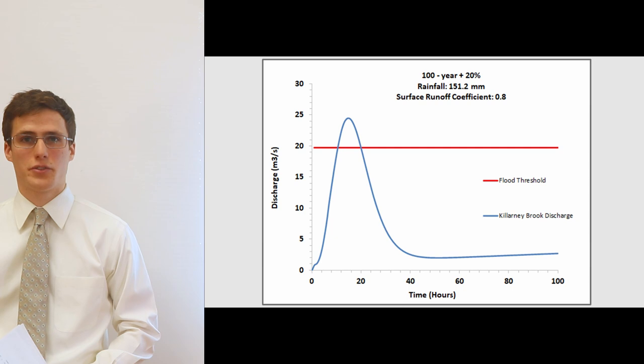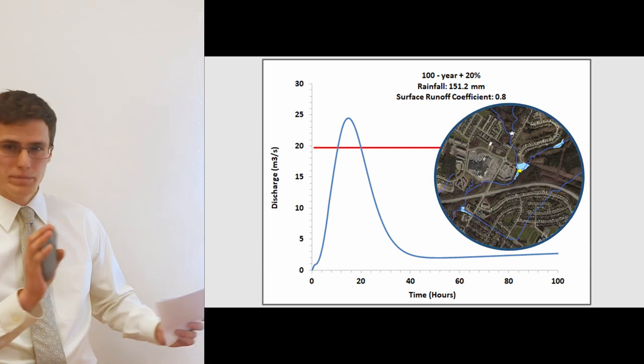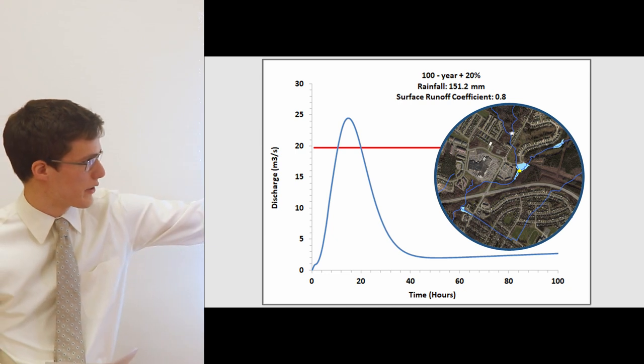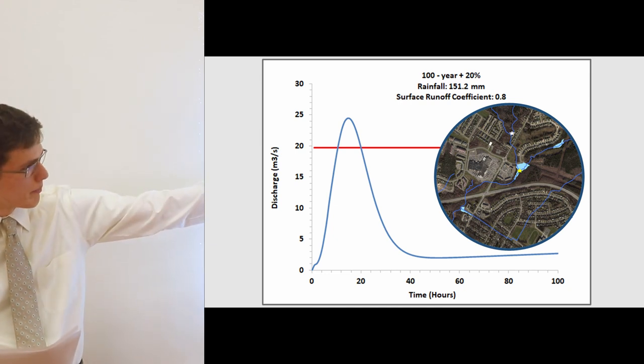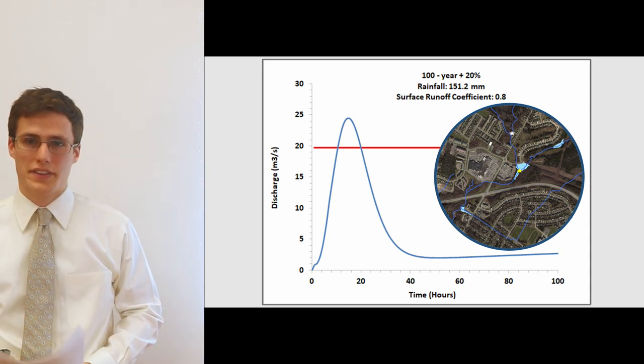I will now hand it over to Travis to further discuss these mitigation opportunities. Here is another image showing where the streams converge at the White Star and where Kalani Brook meets up with the upper catchments at the Yellow Star.